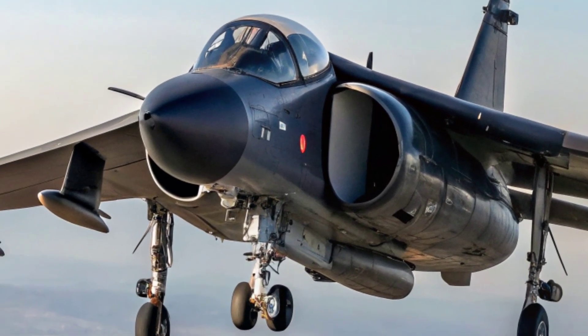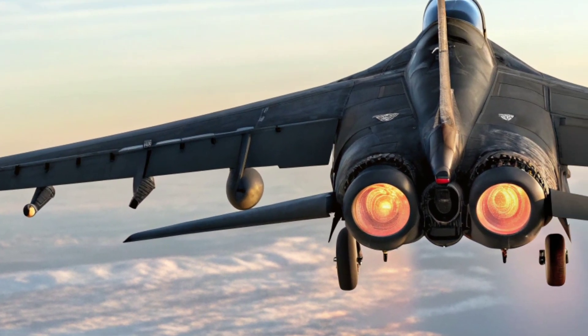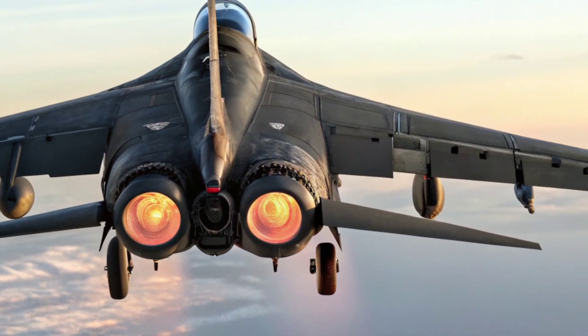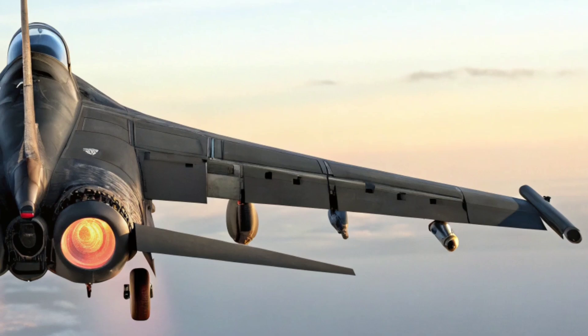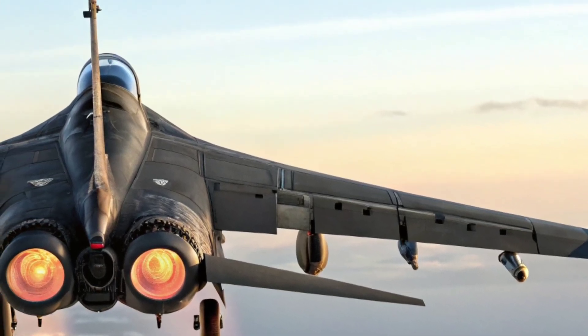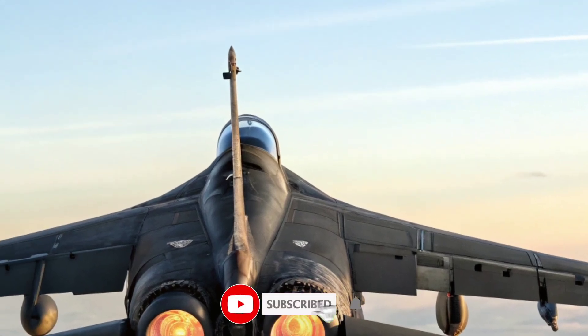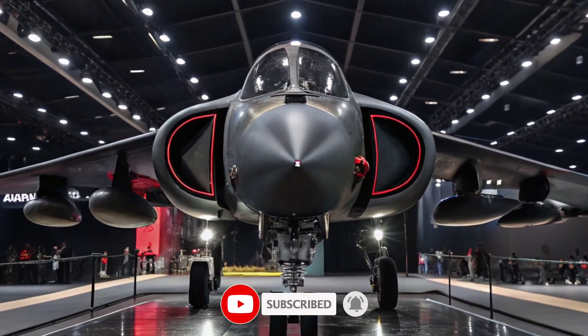It was more than a machine — it was a symbol of British engineering dominance, a war horse that defied limitations. This is Military Matches HQ, bringing you powerful stories from the world of military machines. If you enjoyed this look into the Harrier, like, share, and subscribe for more intense military content. Until next time — salute to the Sky Warriors.